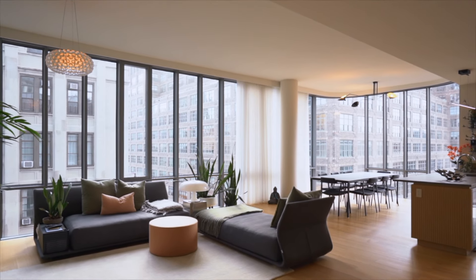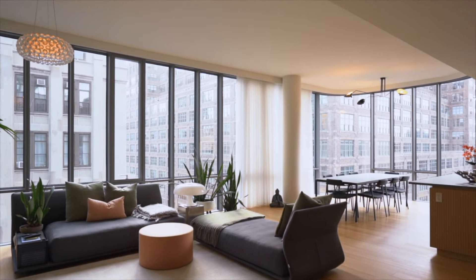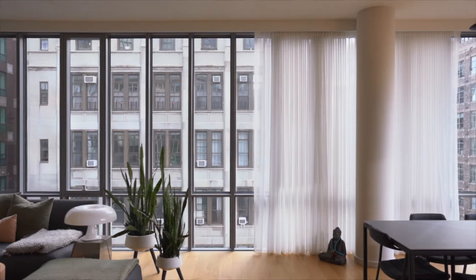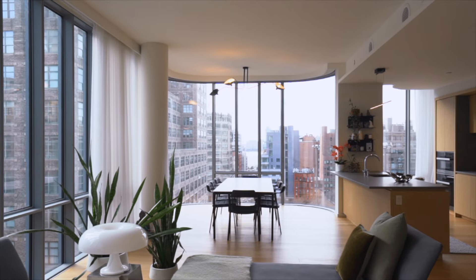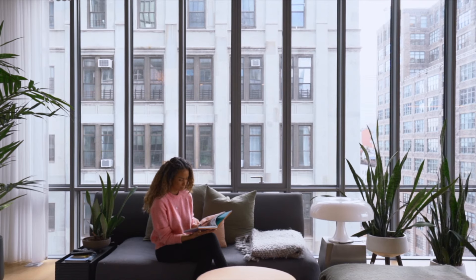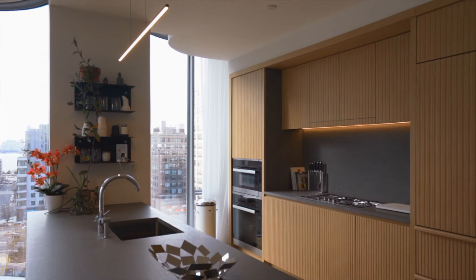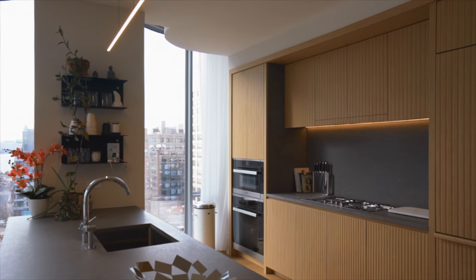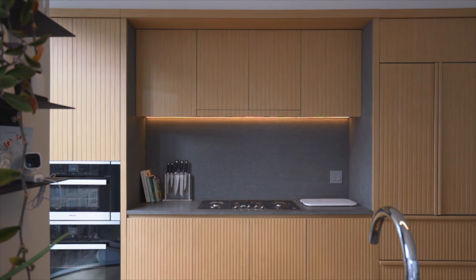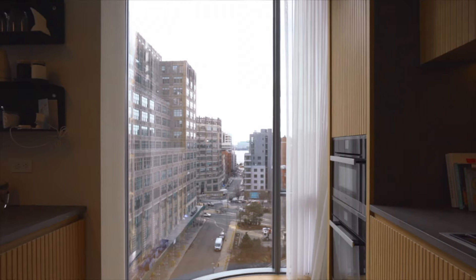A gracious foyer invites you inside the just-under-1,700-square-foot home to reveal 10-foot-tall ceilings, wide-plank white oak floors, and premium stone throughout. Relax and entertain in the expansive great room. Chefs will love the designer open kitchen's white oak cabinetry, Basaltina countertops, Zucchetti fixtures, and integrated Miele appliances.